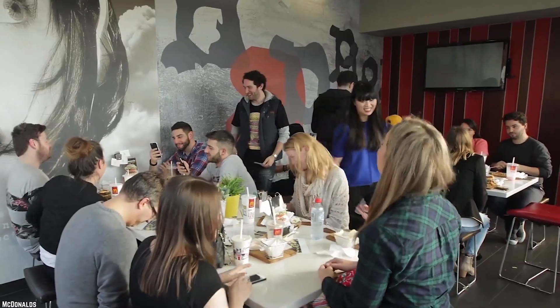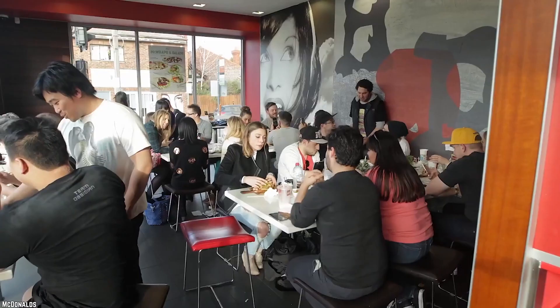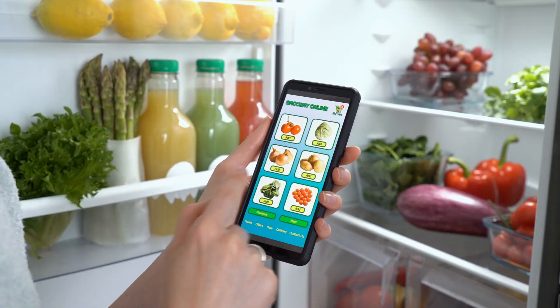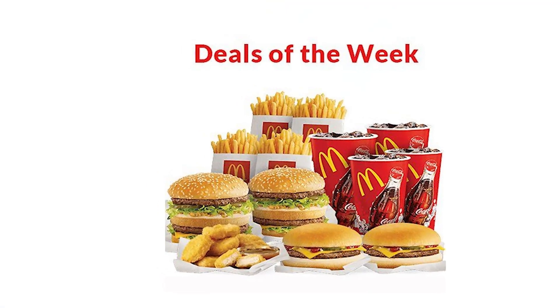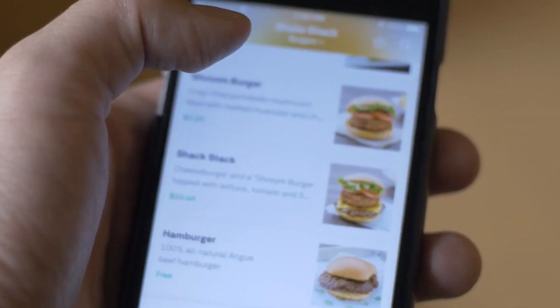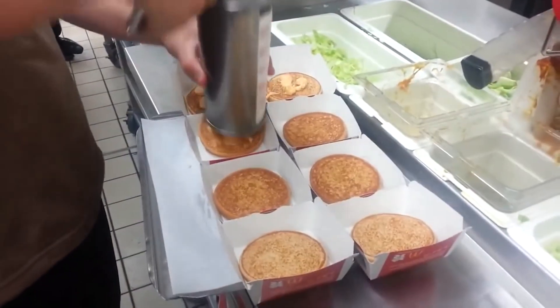McDonald's has always been a leader when it comes to implementing technologies for customer experience, so it is no surprise they are experimenting with AI in their selected locations. AI is helping them to customize menus, show promotional offers, and feature high-performing products. They also plan to implement AI in their mobile apps and kitchen operations based on the results of ongoing trial runs.